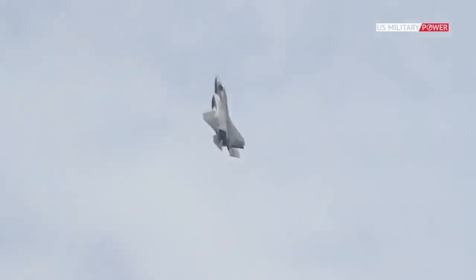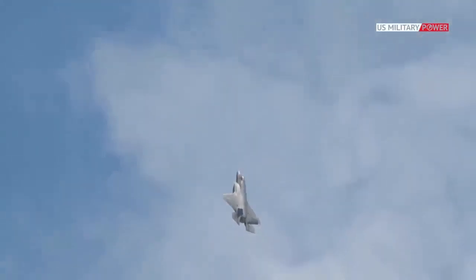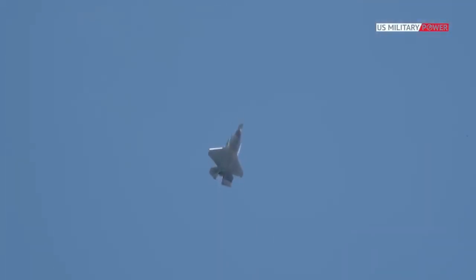Overall, the F-35 is a revolutionary advancement in the world of stealth aircraft, and it is most certainly the future of air superiority for now.